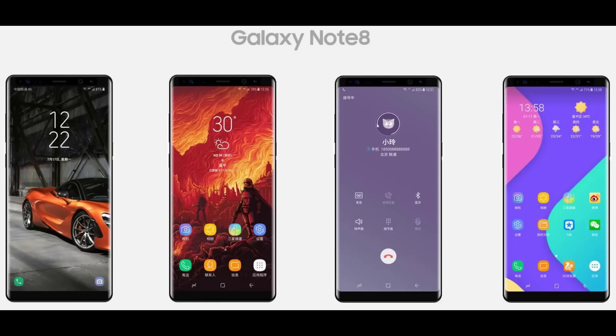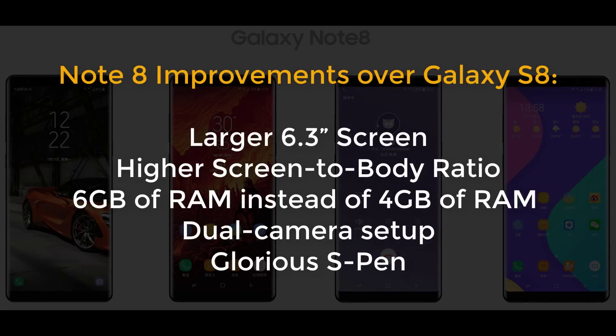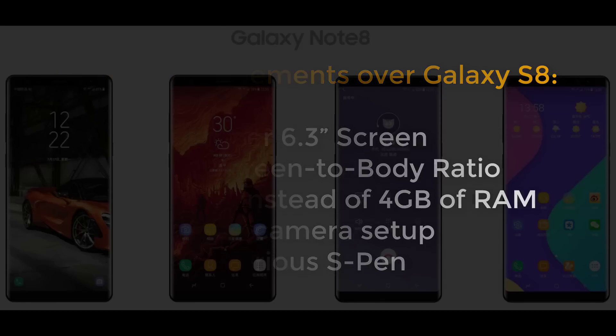Here's a snapshot of the ways in which the Note 8 is better than the S8: number one, it has a larger 6.3 inch screen; it has a higher screen-to-body ratio; it has 6GB of RAM instead of 4GB; it has a dual camera setup; and it has the S Pen. Of all those points, only the last three are actually significant. Drop a comment below and let me know what you think about these improvements and their significance relative to your needs.